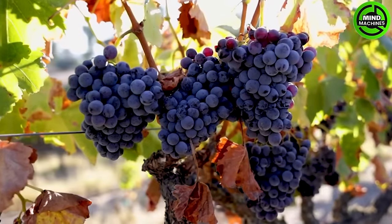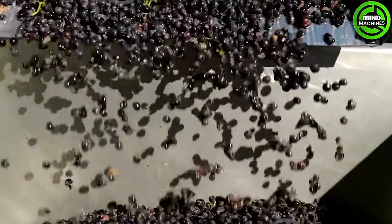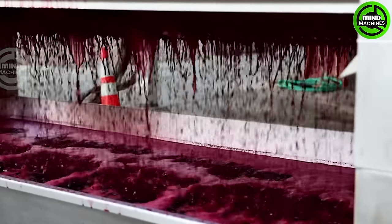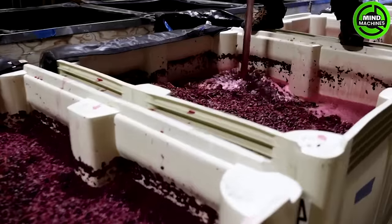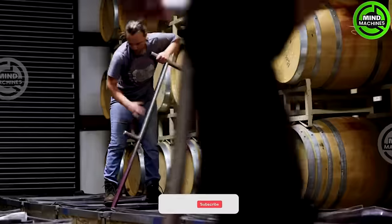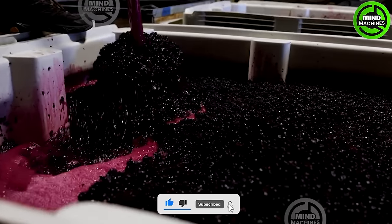Grape harvesting stands as a crucial undertaking for grapevine producers, holding immense significance. In numerous countries, the harvesting day is commemorated with grand celebrations, often marked by festive gatherings organized by producers to revel in this momentous occasion.